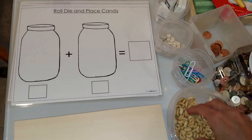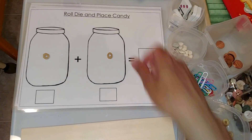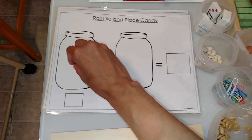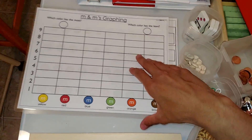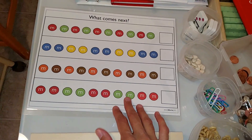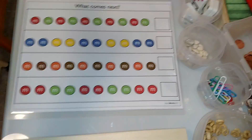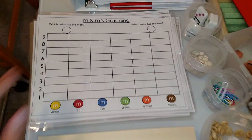For example: one plus one, what is one plus one? One plus one is two. This is M&M's graphing, and this is patterning with M&M's — they place the M&M's on top and find out which M&M comes next. I will post a link in the description box where you can get this living math pack.